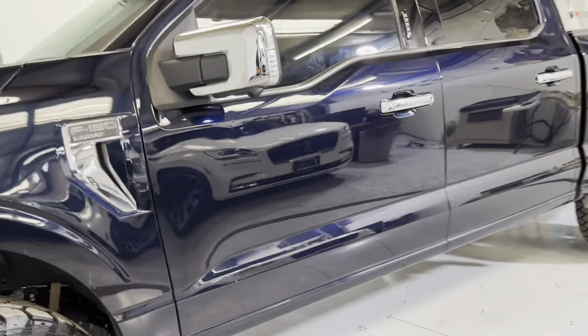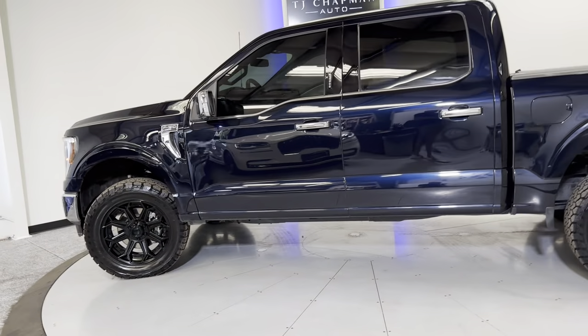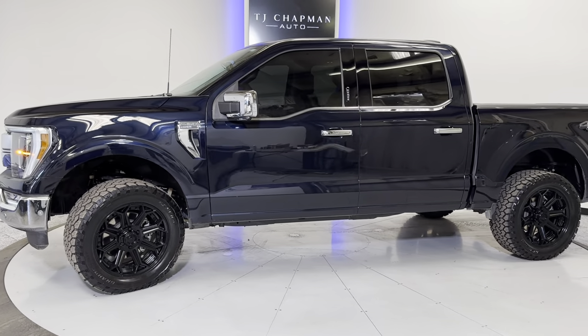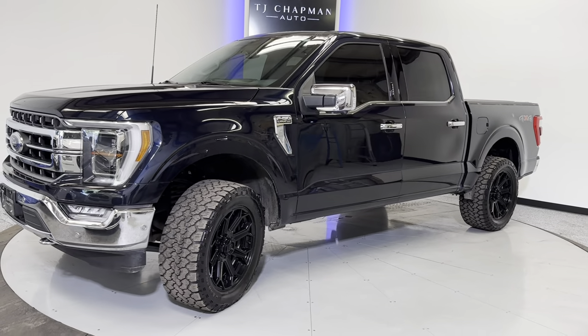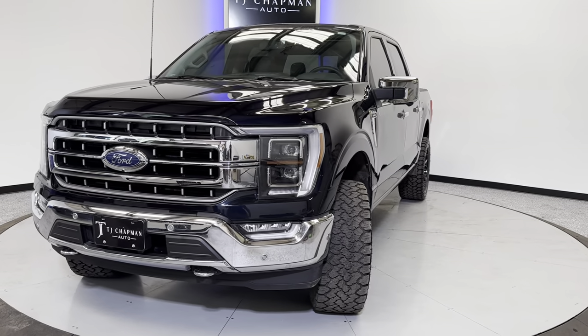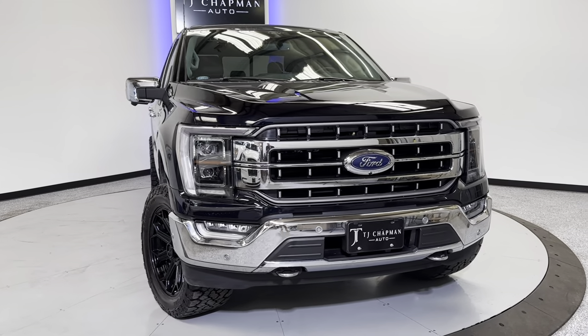So if you guys have any questions on this F-150, feel free to head over to TJChapmanAuto.com. We do post all of the pictures and video of this vehicle, as well as more information about our dealership. We do ship nationwide — we'd love to help you out with that. Give us a shout at 801-456-9710. Thank you for checking out this Ford F-150 from TJ Chapman Auto.